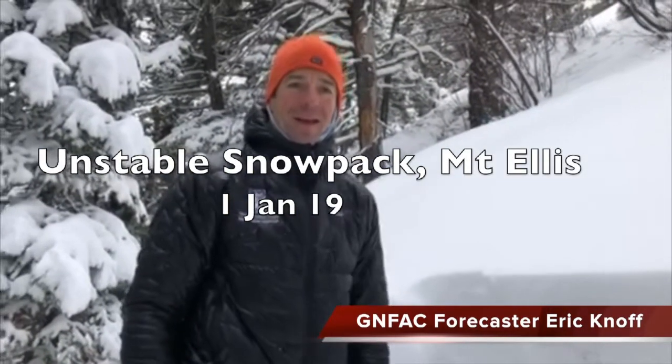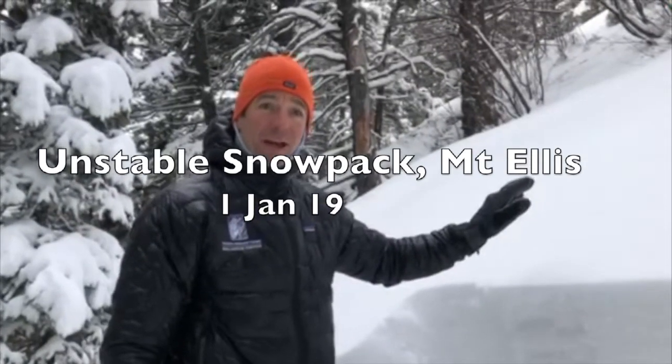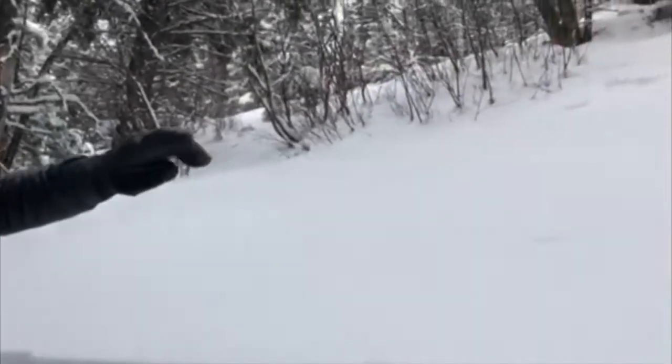We're on Mount Ellis, an east-facing slope quite a ways below the ridge. The whole way up here we're just getting huge collapses. Any open slope is just collapsing, and the snow is falling off the trees.